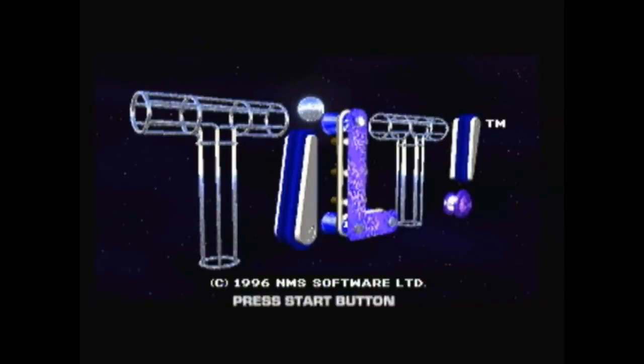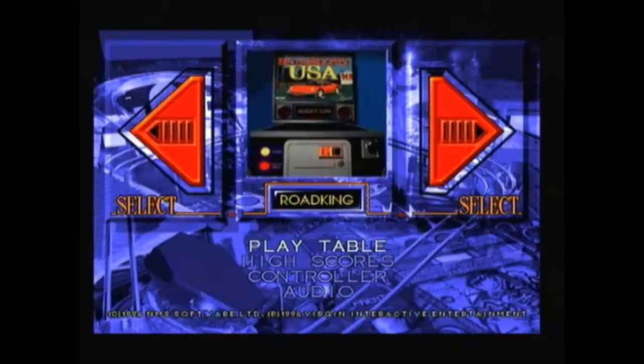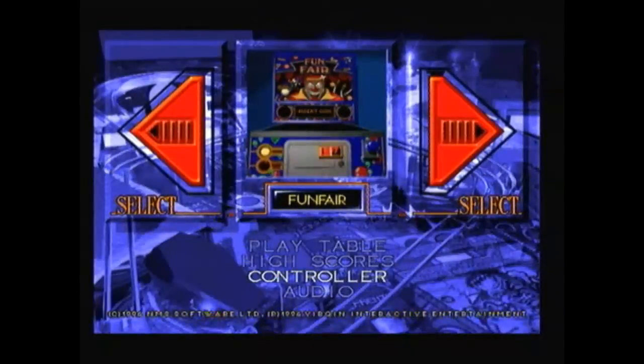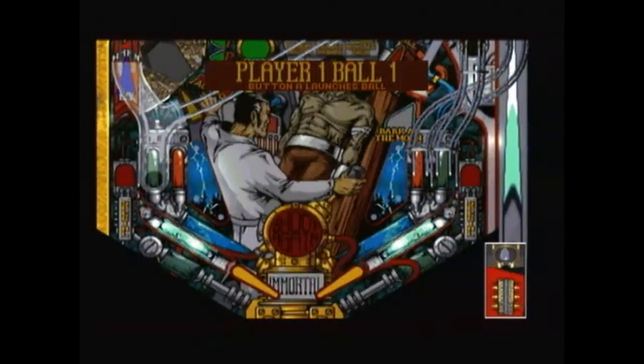The other day I put up a video of a pinball game for the Sega Saturn, and yeah, it's one of the worst games I've played on the Sega Saturn to date — probably one of the worst games I've ever played. This is another pinball game for the Sega Saturn and it's at the total opposite end of the spectrum. It is one of the best pinball games for the Saturn, if not the best.